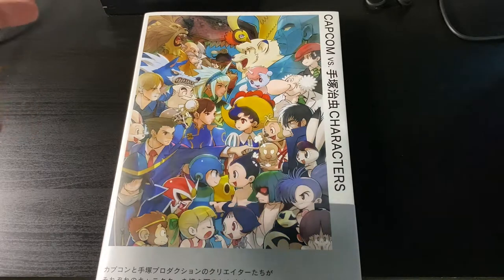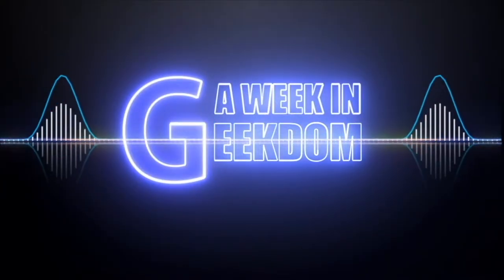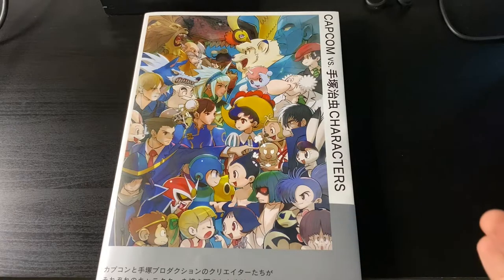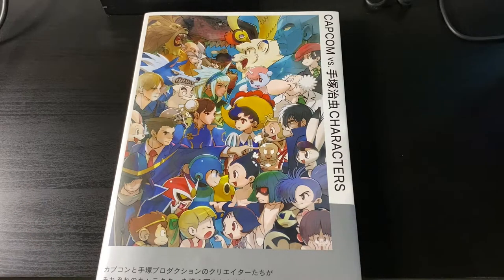On today's episode, we're going to be taking a look at the Capcom vs. Tezuka Characters book. I was originally going to say it's an art book, but really it's more of a reference guide and information and all that fun stuff. Hopefully this book does get translated. I just saw an opportunity and went with it from a Japanese store on eBay. It wasn't as cheap as I would have liked, but once in a while I look at stuff like this and I go, yeah, I need it. Let's just splurge on this one thing.